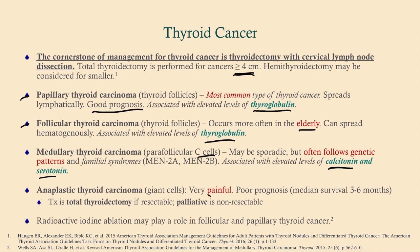Anaplastic thyroid cancer arises from giant cells. Unlike the other three types, it can be painful and tends to have a very poor prognosis, with a median survival of about three to six months. Treatment is thyroidectomy, but in many cases anaplastic cancer is non-resectable and we proceed to palliative care. For all thyroid cancers, there is a role for radioactive iodine ablation, chemotherapy, and possibly radiation, though the specifics are outside the scope of USMLE exams.